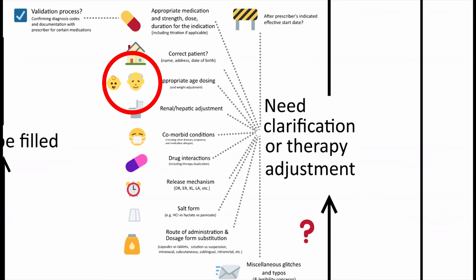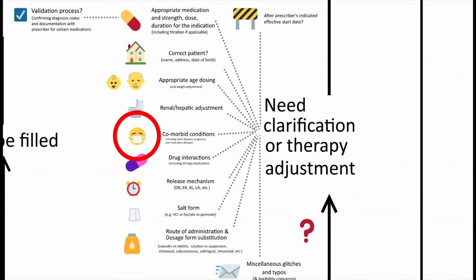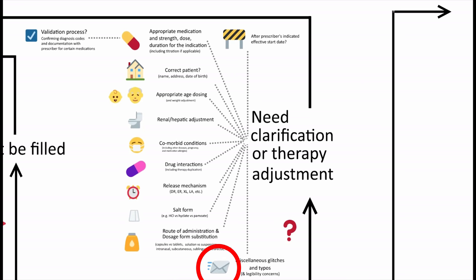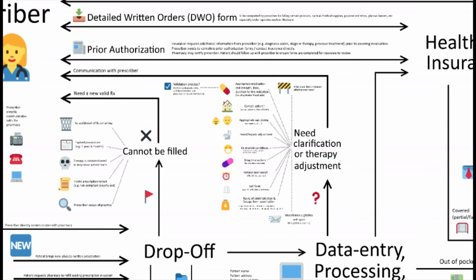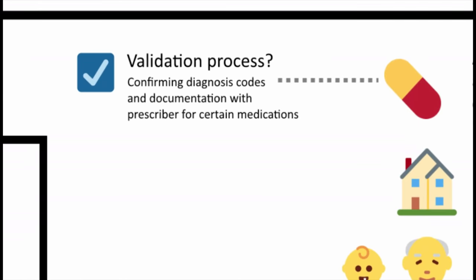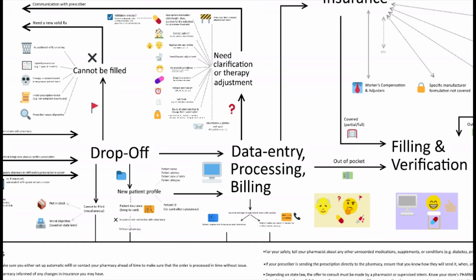Did the prescriber mean for a different patient in the same household? Is the medication appropriate for the age, the metabolism, comorbid conditions, pregnancy, breastfeeding, other medications, allergies, formulation, or the route? When the medication was sent, were there any glitches, typos, or contradicting start dates? And for new controlled substances, a pharmacy may have a corresponding responsibility to confirm additional information with the prescriber.